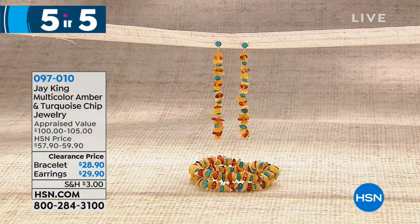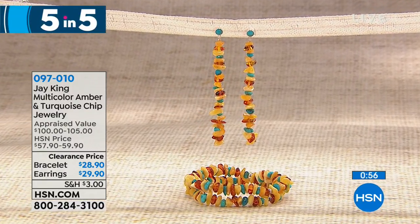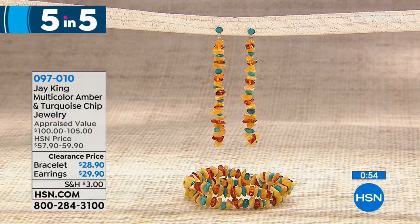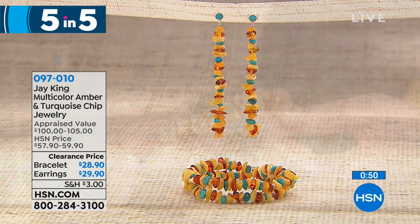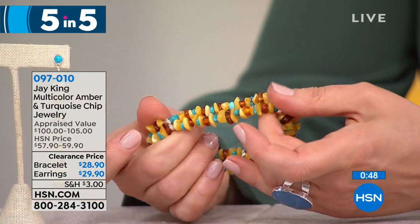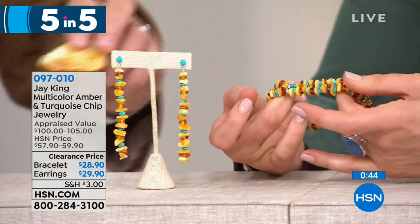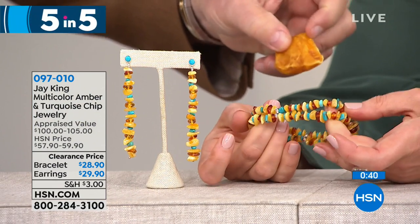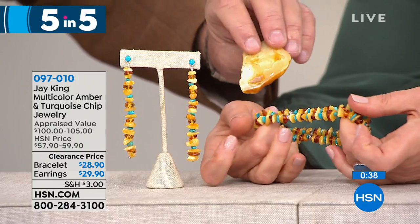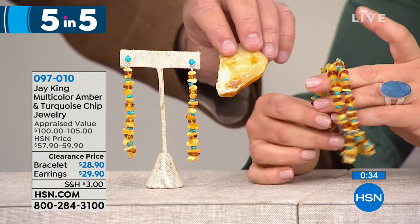Some of the world's most coveted gems right here. We're talking about Baltic amber in a beautiful two-row stretch bracelet, with matching earrings available as well. Jay, we're seeing honey tones, butterscotch, lemony tones, all contrasting with that beautiful world-class turquoise. This is butterscotch amber — this is the rarest color of all ambers in the world.